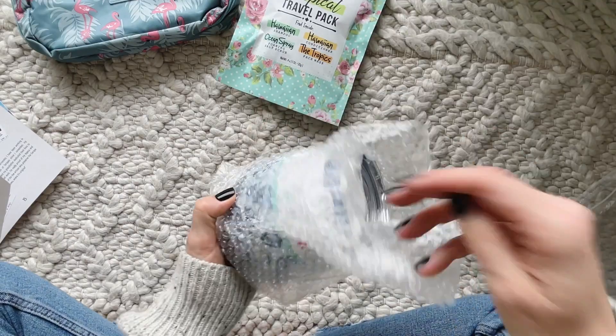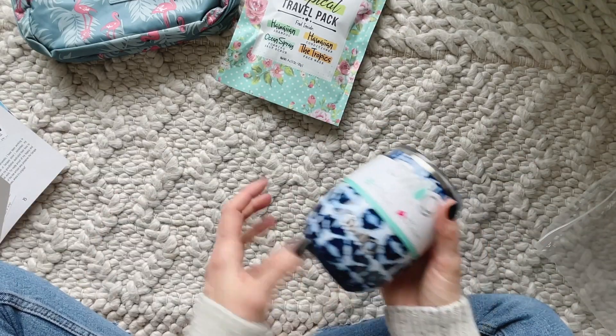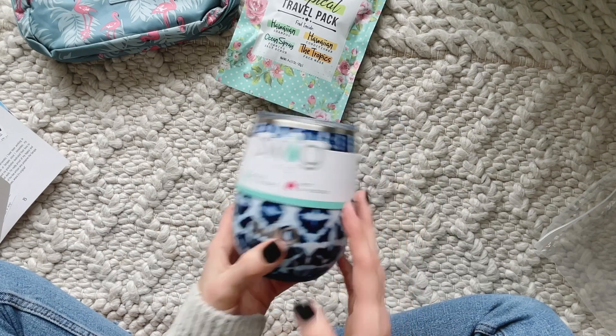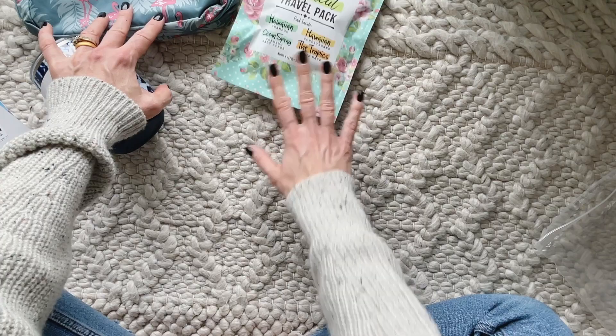And then this was the last option — you could have chosen to receive this. I love it! I'm obsessed with reusable tumblers like this. There are a couple that I like. I will definitely use that. So those were our options — you could have chosen one of those.